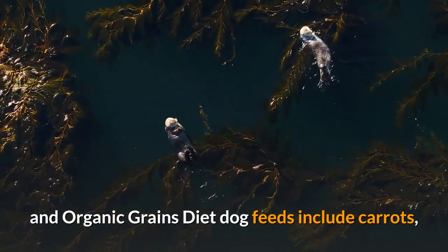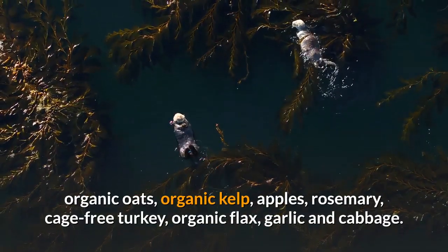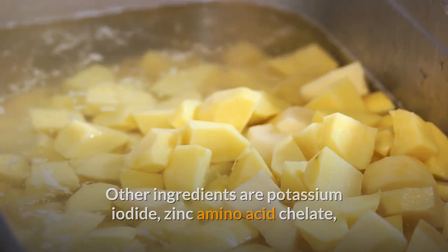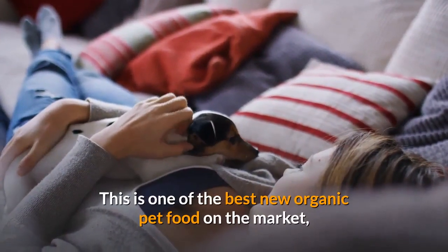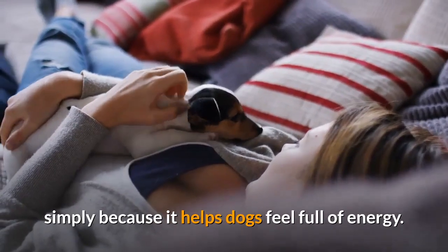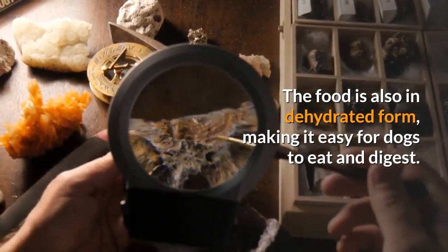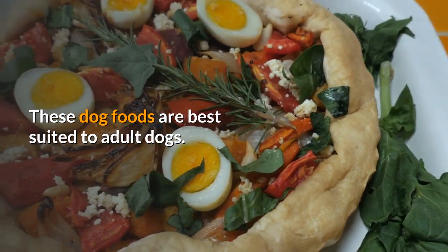Ingredients in Honest Kitchen Keen Turkey and Organic Grains Dog Food include carrots, organic oats, organic kelp, apples, rosemary, cage-free turkey, organic flax, garlic, and cabbage. Additional ingredients are potassium iodide, zinc amino acid chelate, iron amino acid chelate, and tricalcic phosphate. This food helps dogs feel full of energy, gives coats a brighter appearance, and comes in dehydrated form for easy digestion. It is best suited to adult dogs.